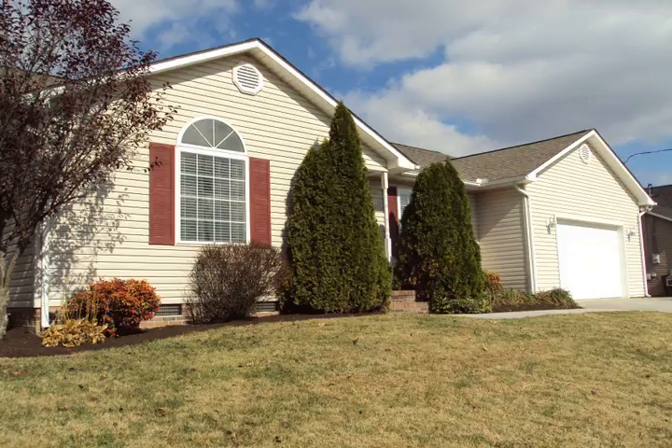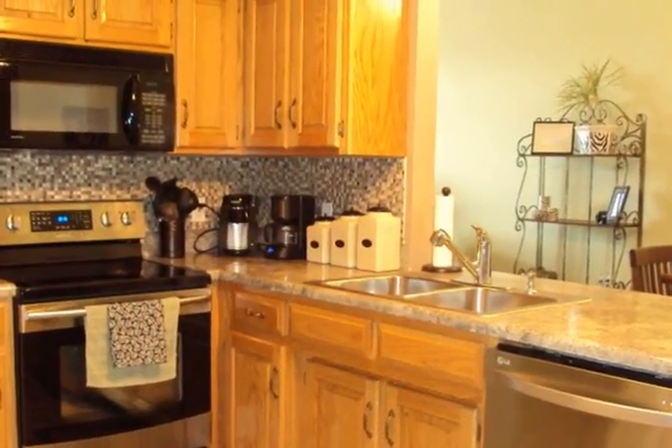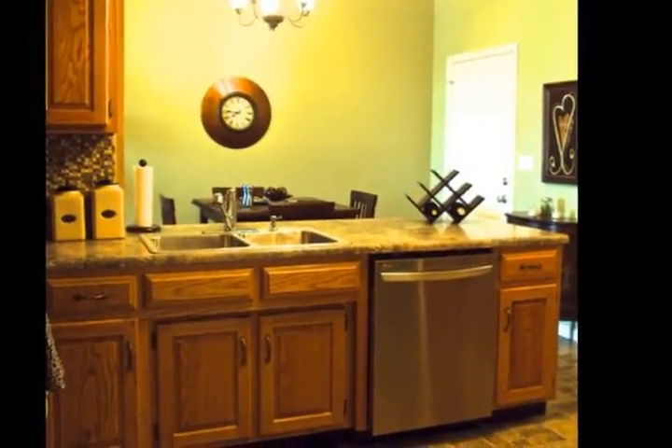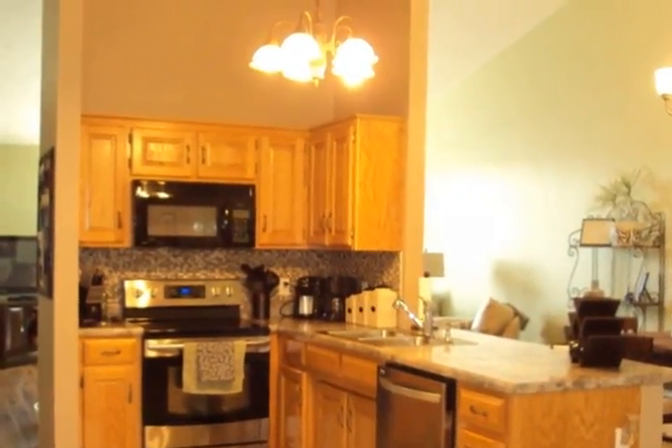This three-bedroom home has an open floor plan and lots of updates, including roof, heating and air unit, new floors, paint, backsplash, and stainless steel appliances. This home is located in a convenient location near the community center and features sidewalks.